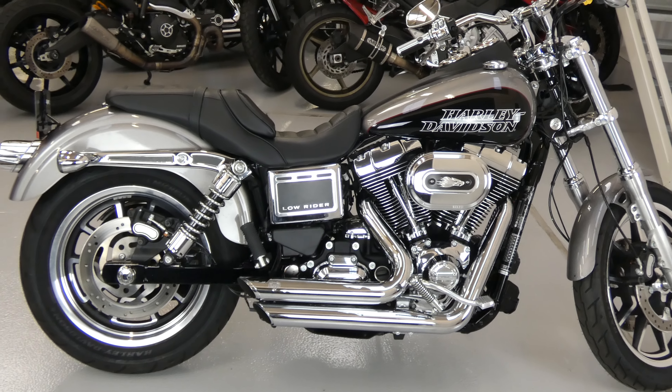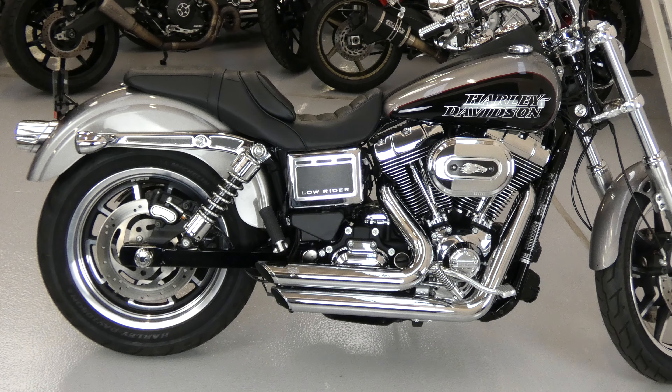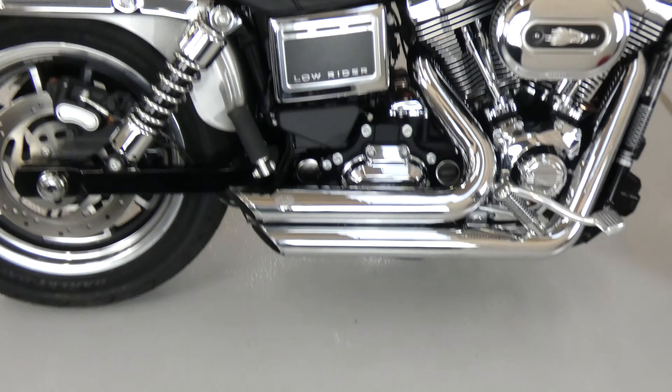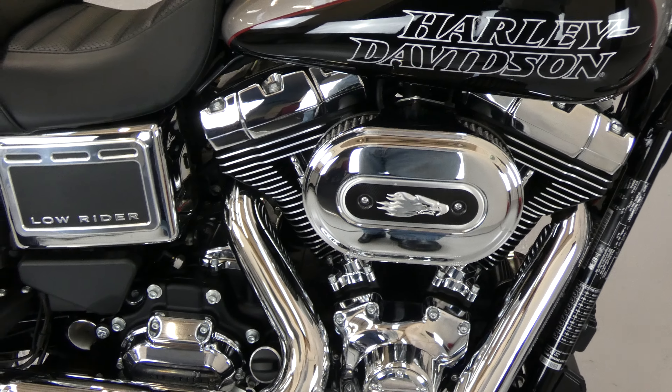Hello, this is Jim here at the Value Bike Centre with a gorgeous Harley-Davidson Dyna Lowrider 1690cc. This one's fitted with the Vance & Hines Short Shot exhausts, a Screaming Eagle air filter with a Stage 1.